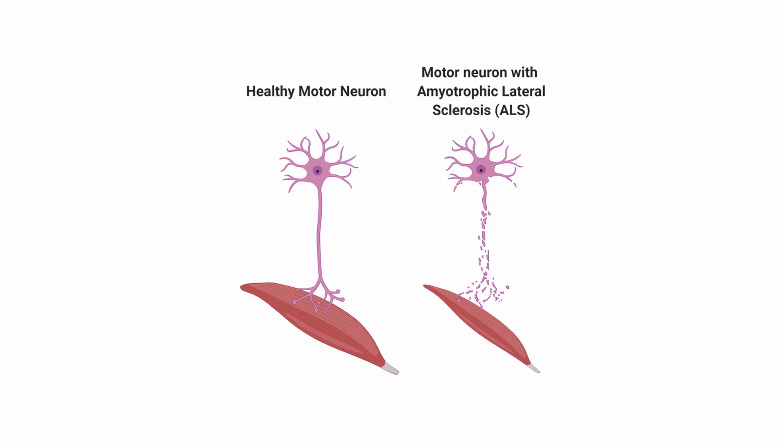But before I do so, a few words about ALS. ALS is a neurodegenerative disorder characterized by the death of motor neurons — the neurons that control muscle contraction and voluntary movement. The loss of these neurons causes progressive paralysis and weakness that affects the patient's ability to speak, swallow, and move. Eventually, the neurons that control the respiratory muscles become affected, and unfortunately, the patients die.